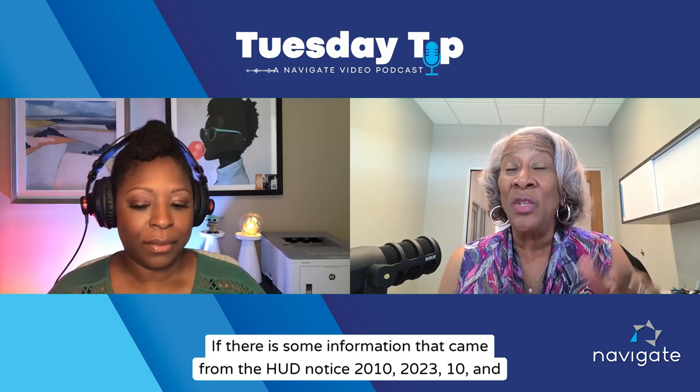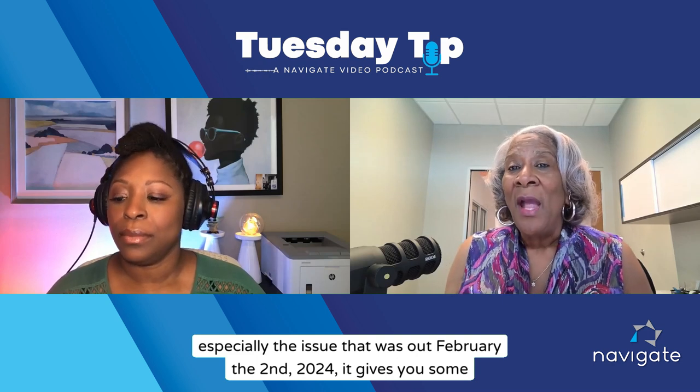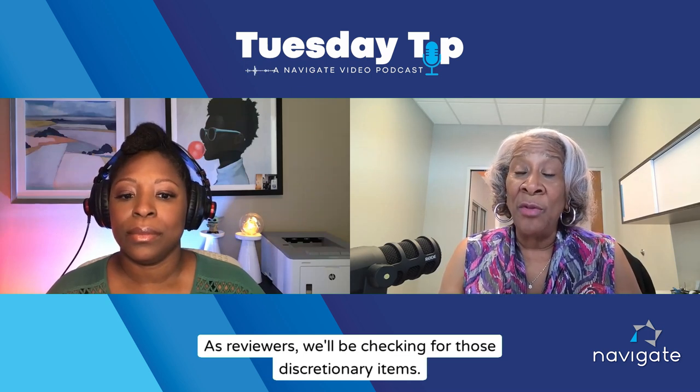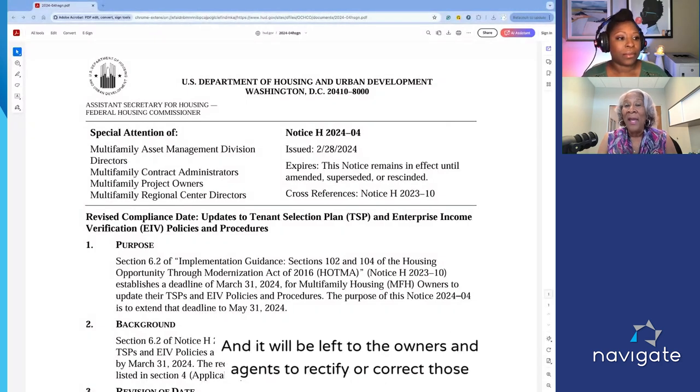If there is information from HUD notice 2023-10, and especially the issue that came out February 2nd, 2024, it gives you some discretionary items that need to be in the tenant selection plan. As reviewers, we'll be checking for those discretionary items. If we don't see them, we will issue what we call an observation or a comment, and it will be left to the owners and agents to rectify or correct those deficiencies.